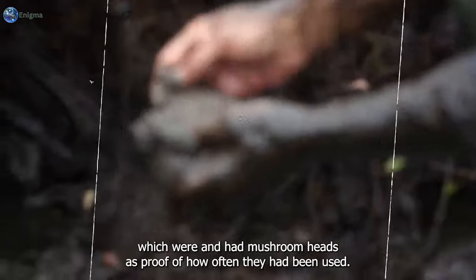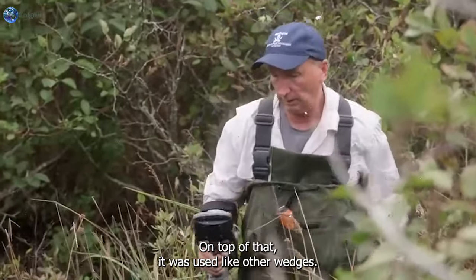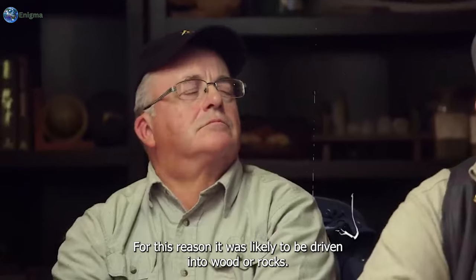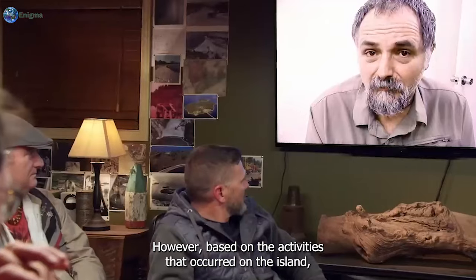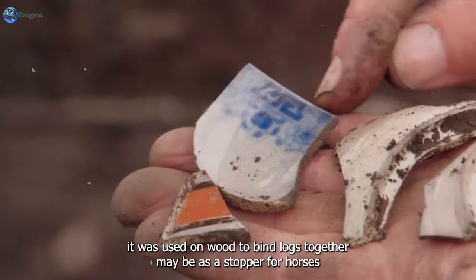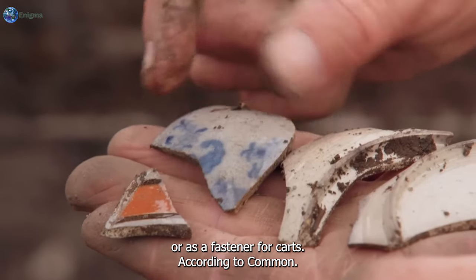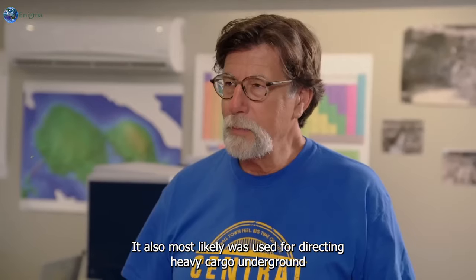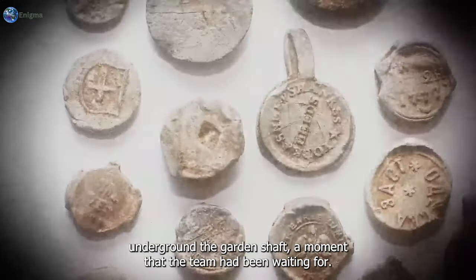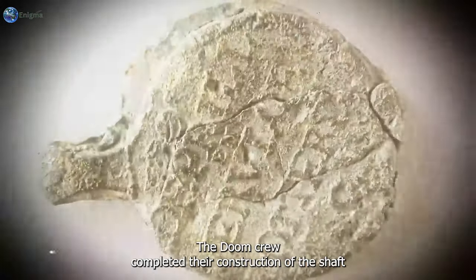Carmen stated that the iron thickness indicated it was quite old. From the CT scan image conducted by Emma, the tool was not used repeatedly - unlike those with mushroom heads as proof of heavy use. It was used like other wedges, likely to be driven into wood or rocks. Based on the activities on the island, it was used on wood to bind logs together, maybe as a stopper for horses or a fastener for carts, and most likely used for directing heavy cargo underground.